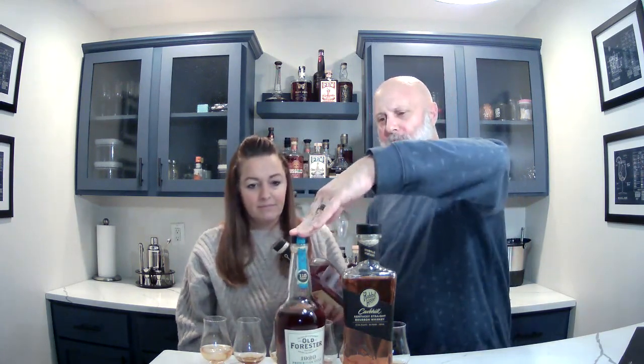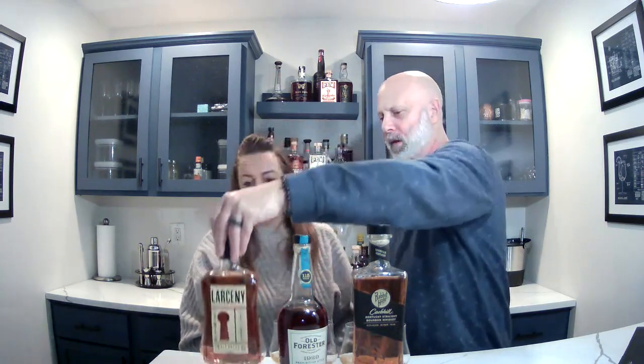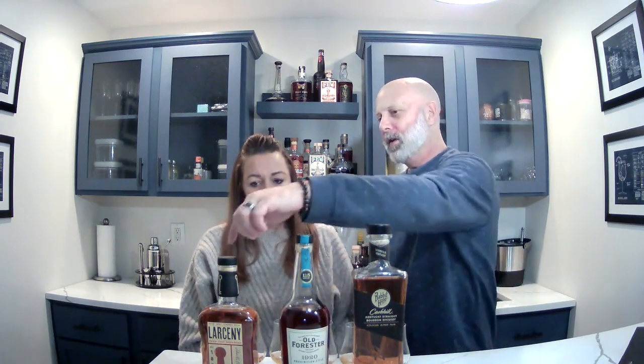Our third tasting today: Larceny Kentucky Straight Bourbon Whiskey, small batch, 92 proof. I know this is a weeted bourbon with a higher wheat content. This is Amanda's current favorite, and it's pretty affordable. Larceny is kind of a daily drinker. Larceny used to be like $22–23; lately I've been seeing it in the upper 20s, low 30s — still way cheaper than most bourbon. They also have some single barrels I want to try to get my hands on at some point.